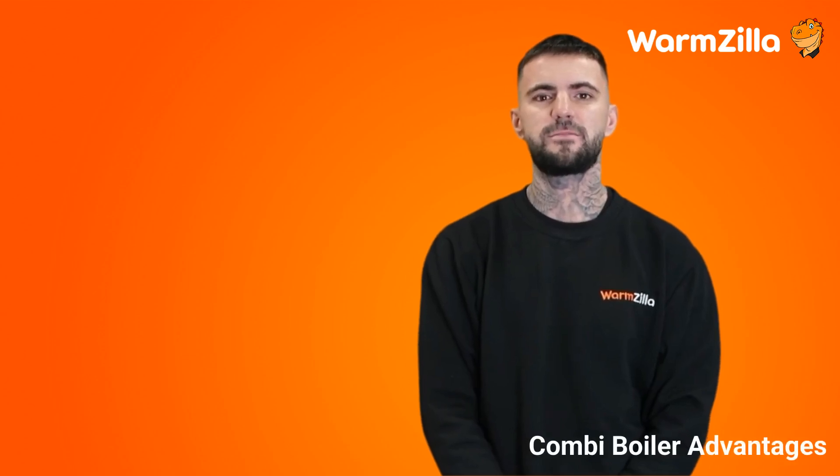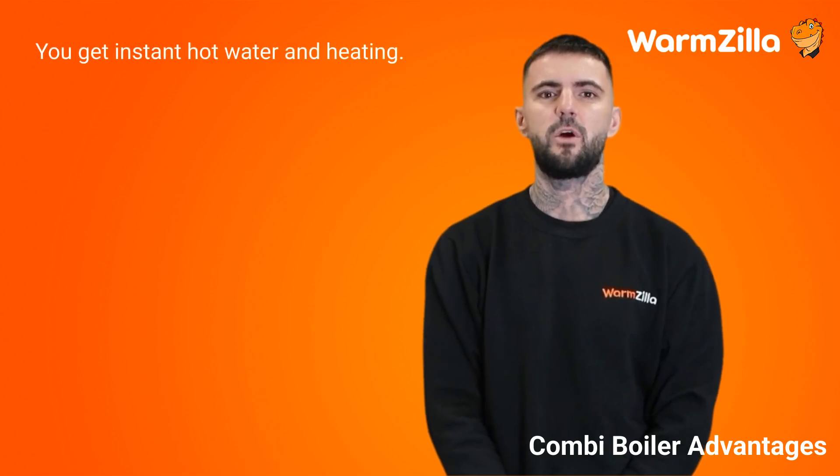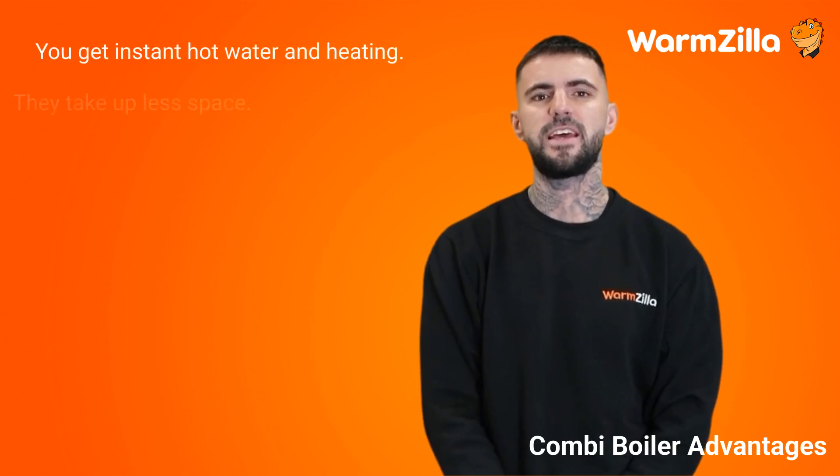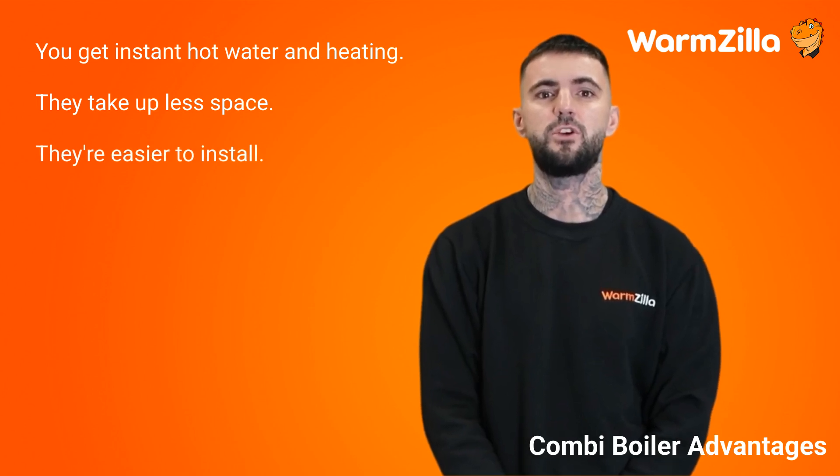Combi boiler advantages. The advantages of having a combi boiler are: you get instant hot water and heating; they take up less space as they don't have a separate tank; and they're easier to install because you only need to install one unit.